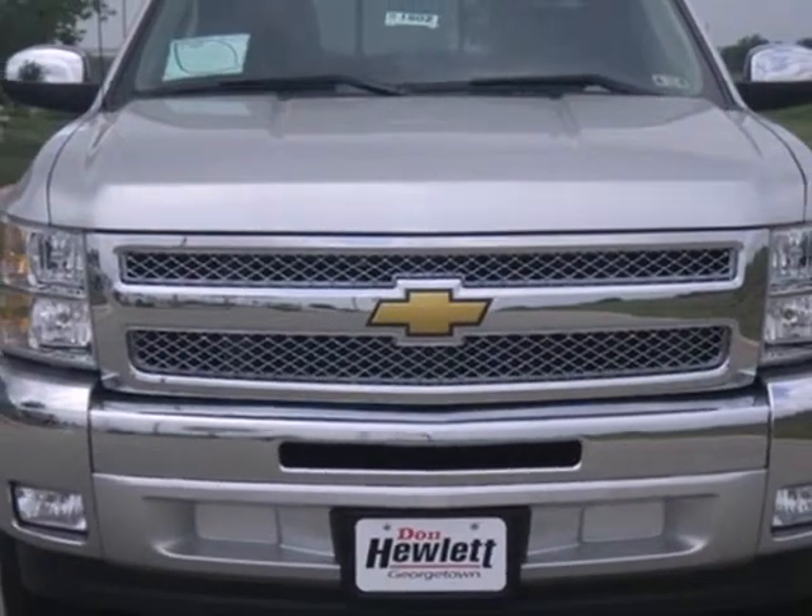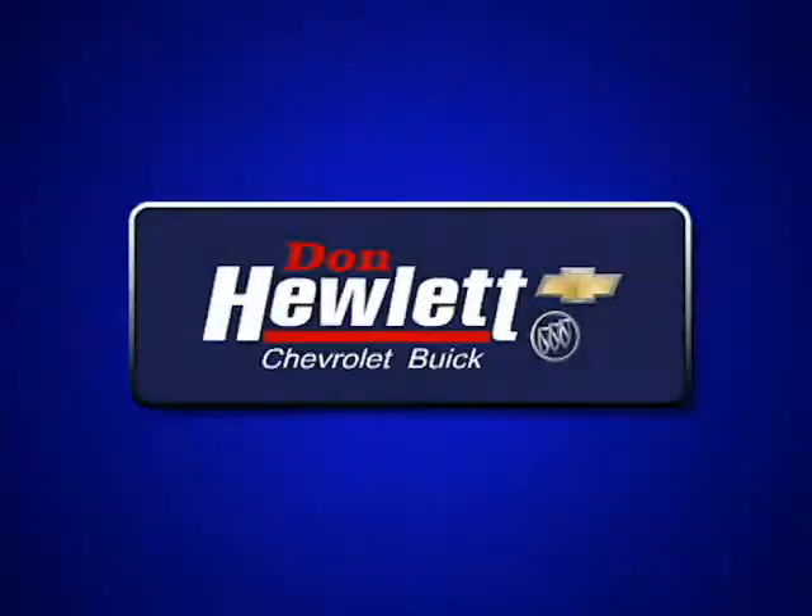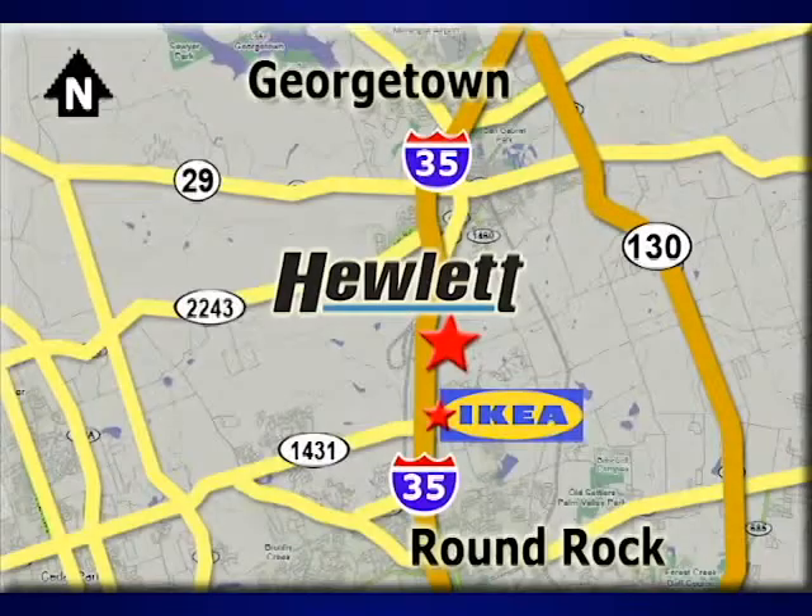Feel tough in this Silverado. Come take it for a test drive today. At Don Hewlett Chevrolet Buick, we make it easy. We are conveniently located at 7601 South I-35 in Georgetown, Texas.